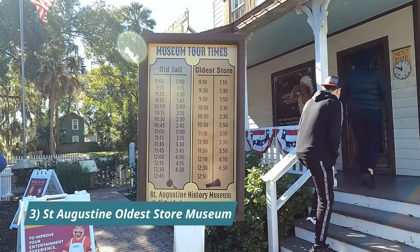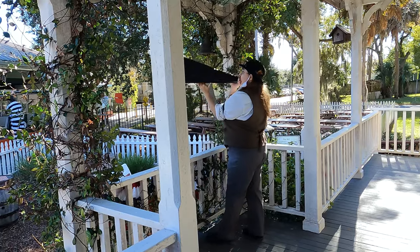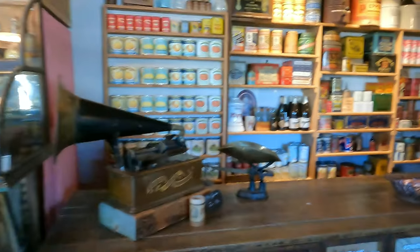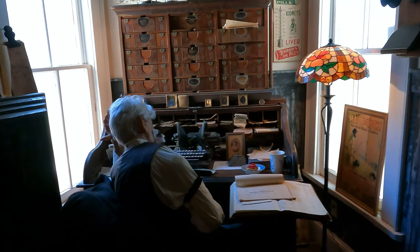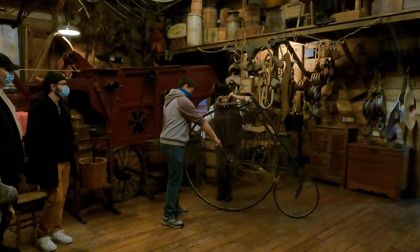Number three, also located on the old jail property, is the St. Augustine's Oldest Store Museum Experience. You will be transported to the past as your friendly clerk will show off some of the merchandise that was available around the turn of the century. Your clerk will assume their role and make every attempt to sell you one of the many wares the store has on display. Many mechanical displays help animate what life was like during these times. Open every day 9 a.m. to 4:30 p.m.